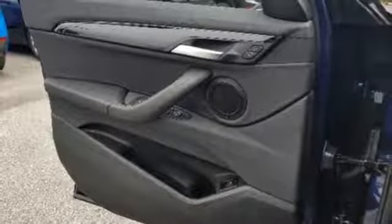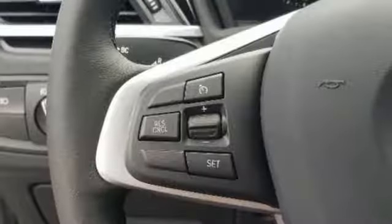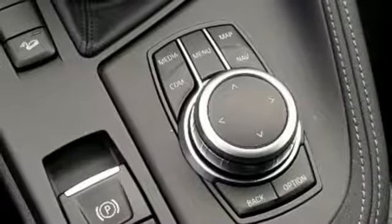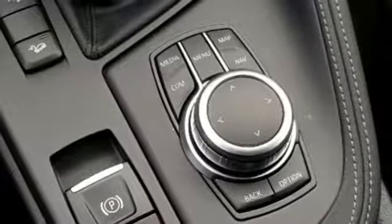Additional features include external memory control, doors and push button start proximity key, heated steering wheel, front and rear parking sensors, and an intercooled turbo inline four cylinder engine.